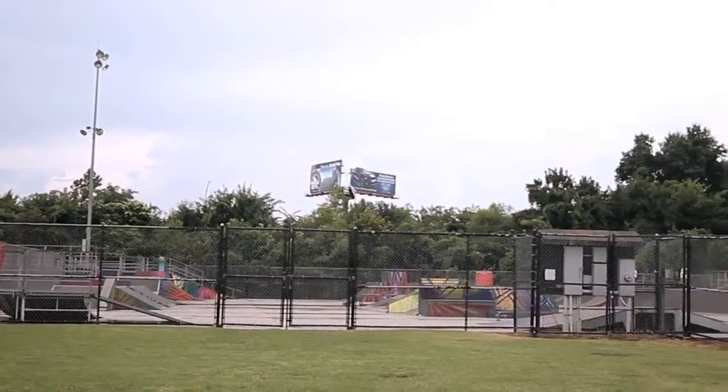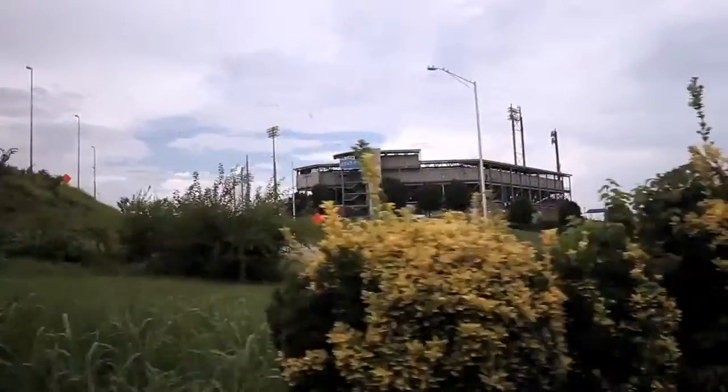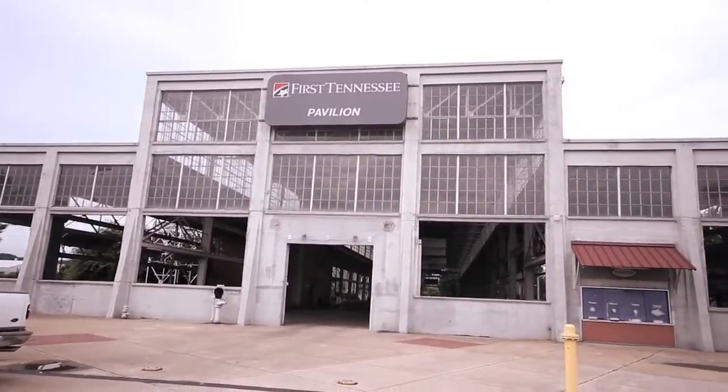The area also boasts of Sanctuary State Park, Finley Stadium, and of course the First Tennessee Pavilion, home of the Chattanooga Market.